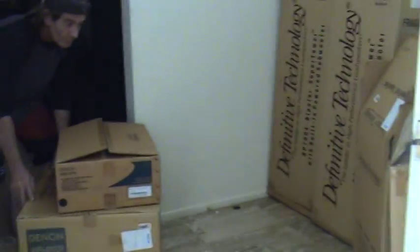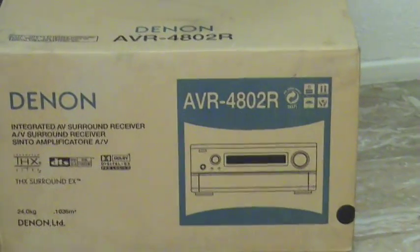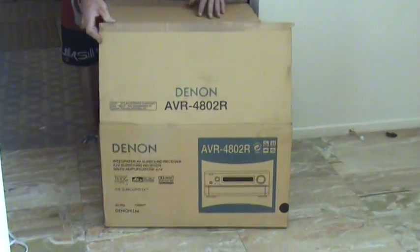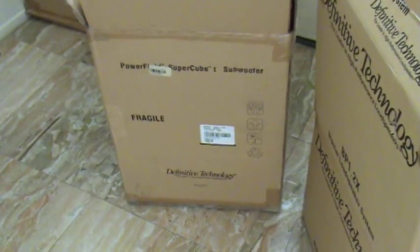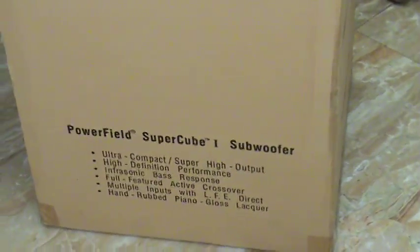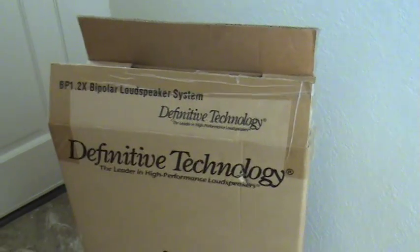Chris is my friend who's assisting me. If you could turn those boxes this way — the bottom box is my Denon AVR 4802R original shipping box. Above that is the DVD player, the original Denon DVD 2910. And this is the Supercube 1 subwoofer — this is the Definitive Technology original box.